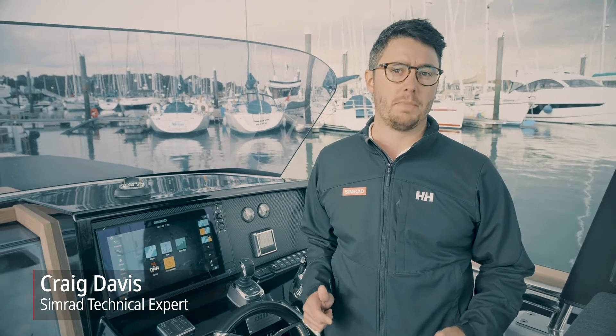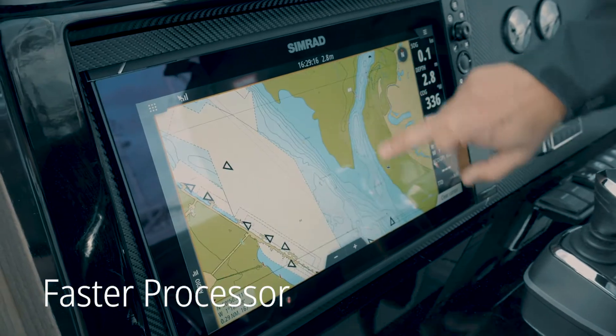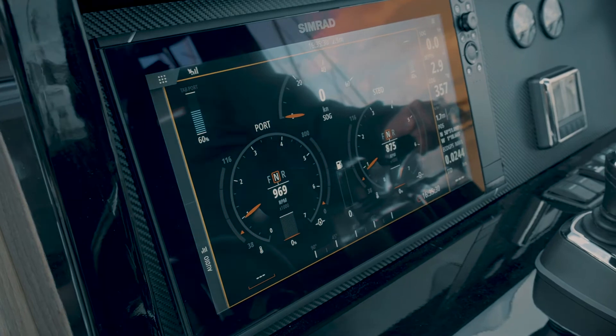The NSS EVO 3S features a much faster processor. The improved processor enables faster page transitions, chart rendering, and extensive system expansion. This includes real-time engine and fuel monitoring as well as third-party integration.